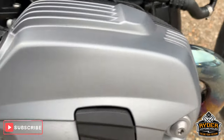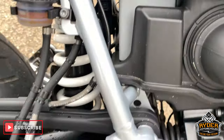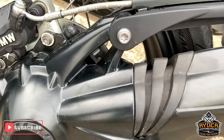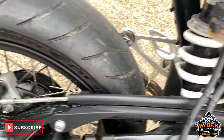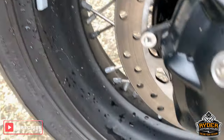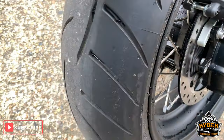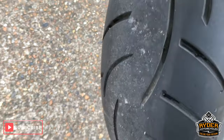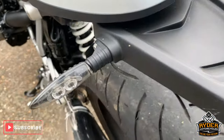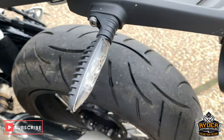Engine casings are really nice. This is virtually — I'd say more or less a new-looking bike. Rear wheel as well, really good. Nice rear tire with lots of life left in that one as well. All good up the side and upper rear there — really nice condition.